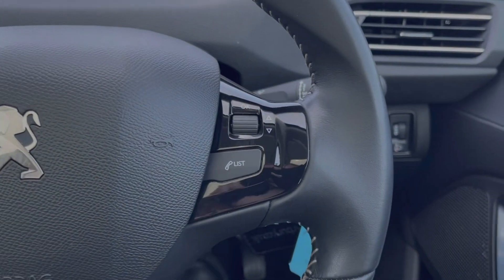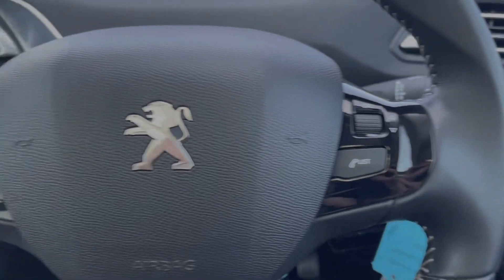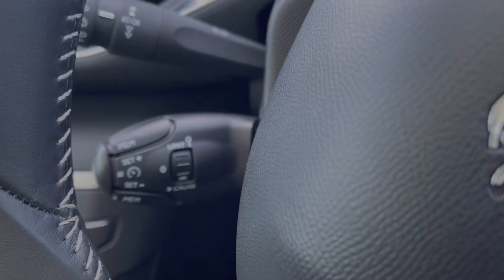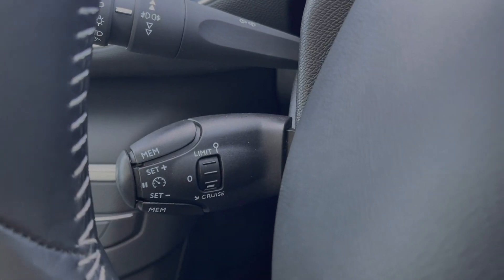The steering wheel is multifunction, with media controls so you can easily adjust your volume. Just behind the wheel you'll find your cruise control and speed limiters, making it easy to set up for motorway driving.